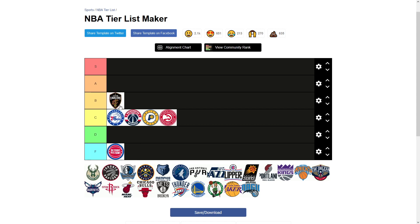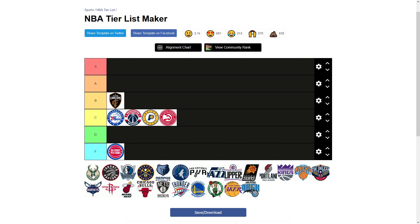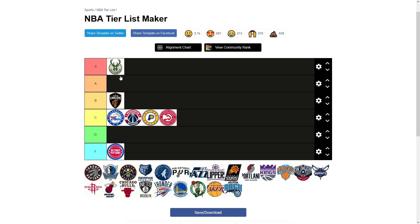Now we move to the Milwaukee Bucks. This is a sick logo, because obviously you don't have the full circle, and I think that's really cool how they have it cut off there. And then you have the antlers of the buck right here. Just the design of the buck I think is really, really nice. I love the color scheme of this green and then this kind of cream color — I think that's a really awesome color scheme. So I'm going to put that into E tier.